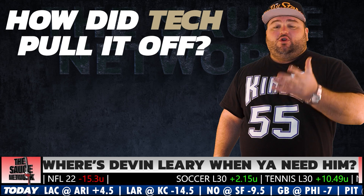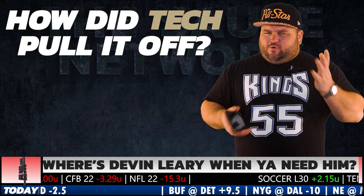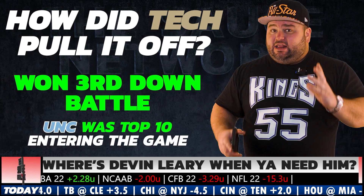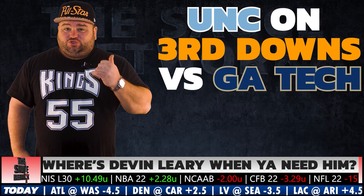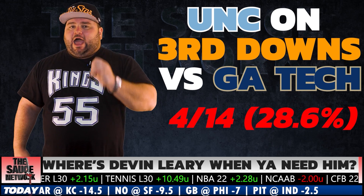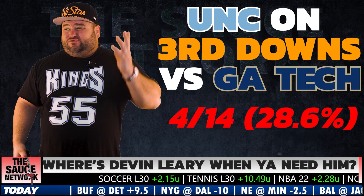The two UNC turnovers did not help, but Georgia Tech had two turnovers also, so the turnover battle was even. It comes down to third down conversions. This UNC team has been top 10 in converting third downs all season. Want to know how UNC did on third downs against Georgia Tech? Just 4 of 14. This is a team that averages over 50% third down conversions on the season.